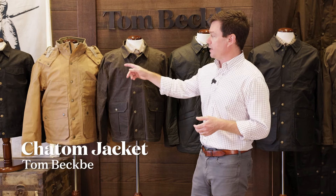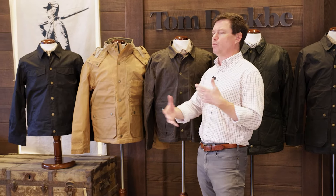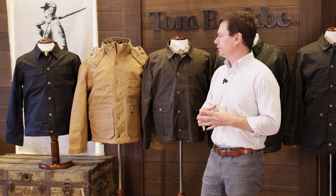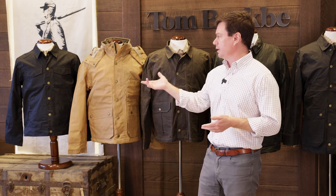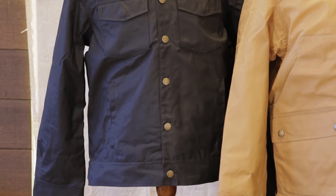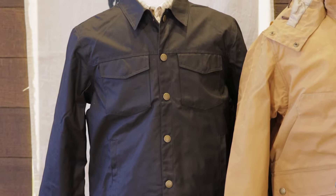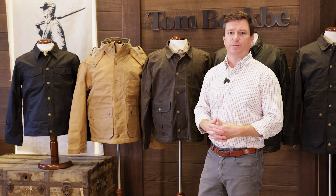Finally, you've got our Chatham jacket. This is our shortest jacket — kind of a western style ranch jacket — and it comes in a range of great colors. It's the only jacket we make in black. It's an eight and a quarter ounce waxed shelter cloth shell, and it's a great, easy wearing coat — durable and with that kind of classic American look to it. It has a shorter silhouette for guys who are looking for a jacket that hits right at the waist.